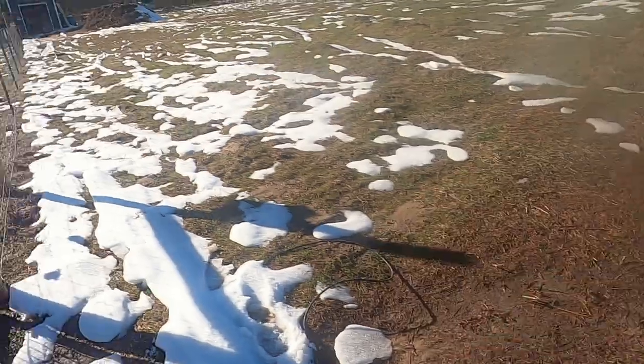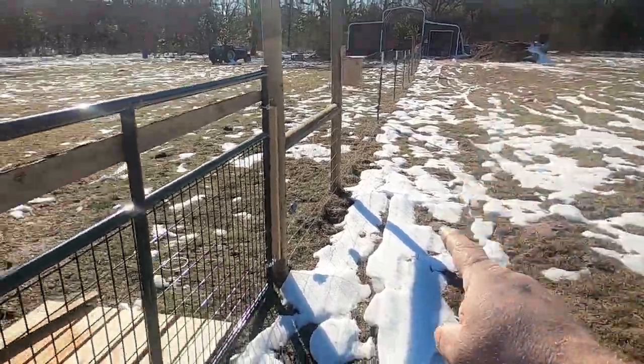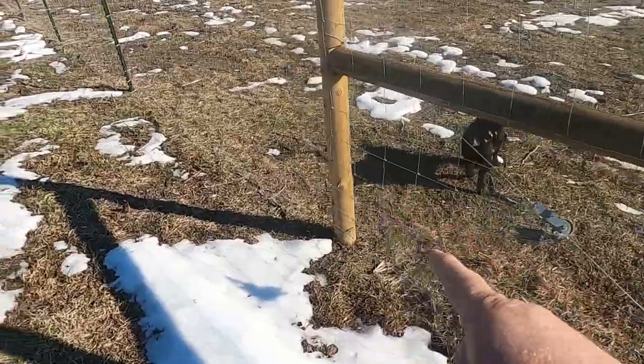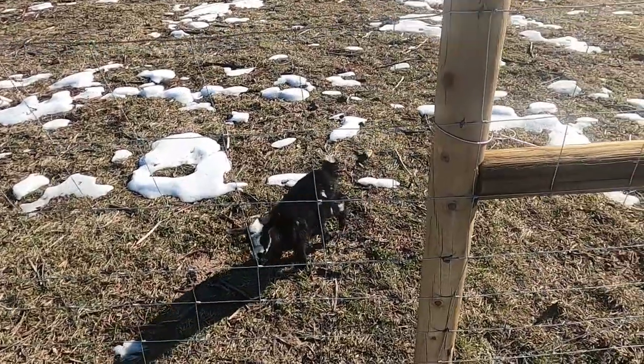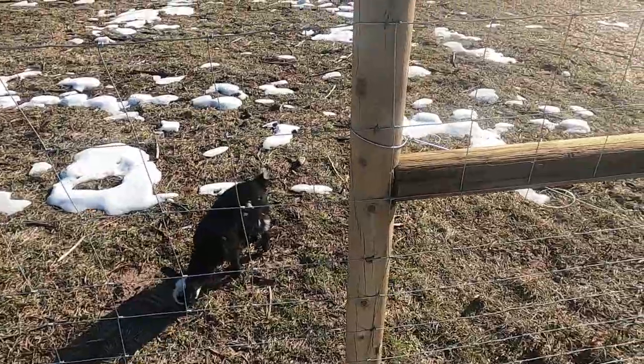I haven't had the time or money to do it yet, but the water spigot is down at the barn. I want to run a line along the fence line right here to this post and have a spigot right here. That way if I need to water my chickens I don't have to stretch out a bunch of hoses — just a 25-foot hose and I'm fine.